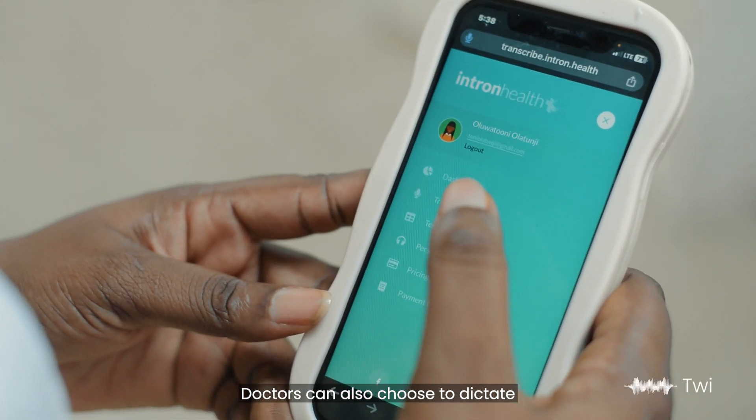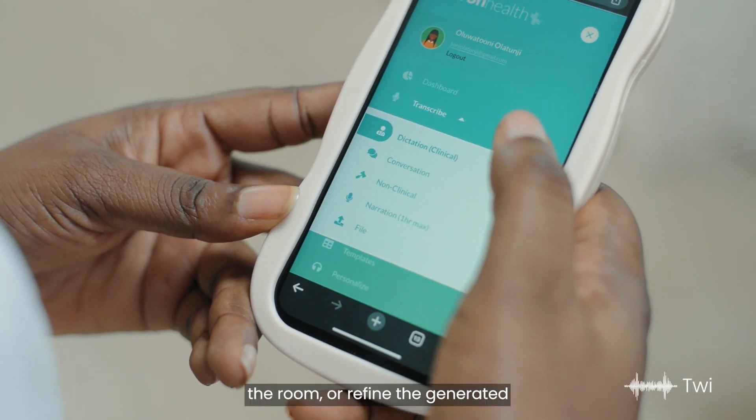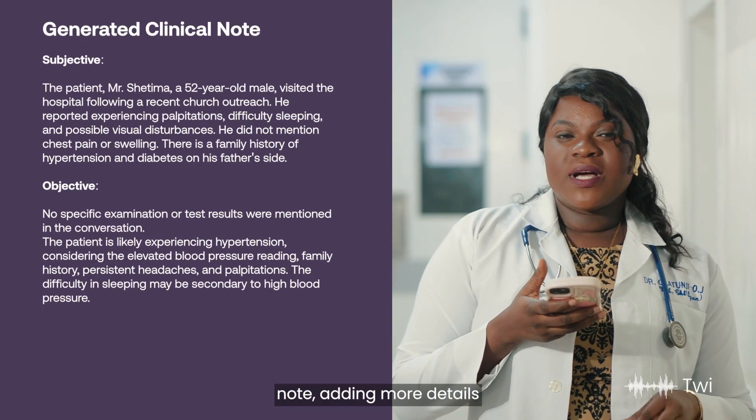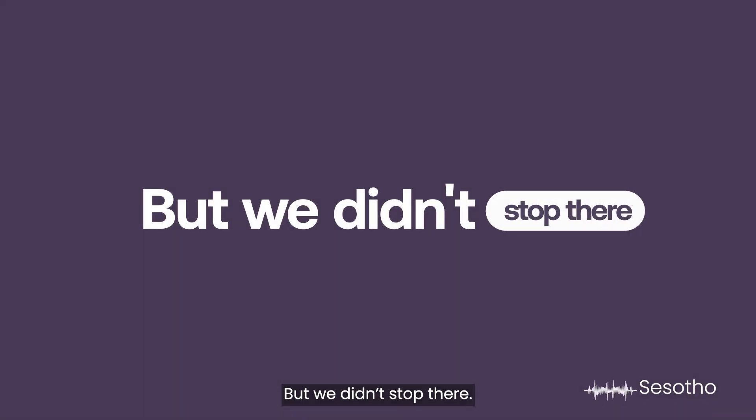Doctors can also choose to dictate their notes verbatim after the patient leaves the room, or refine the generated note adding more details using voice dictation. But we didn't stop there.